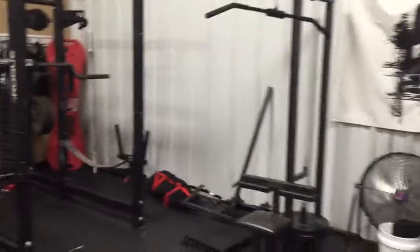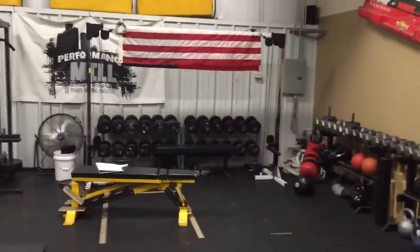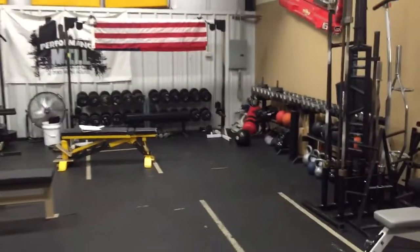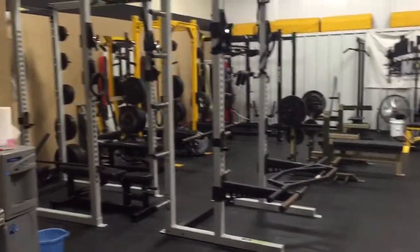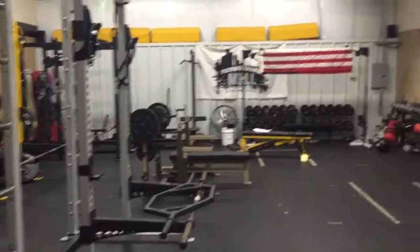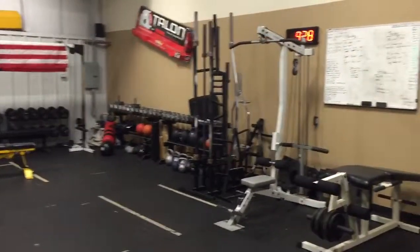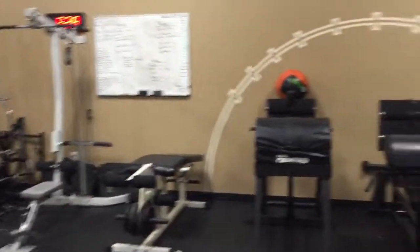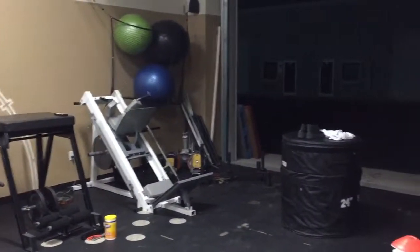Plenty of space, got around a thousand square feet — whatever you guys want to do. Come check us out. Once again, it's Savage Strength Sports inside of the Performance Mill in Harrisburg and Concord, North Carolina.